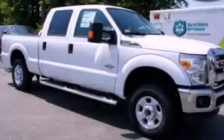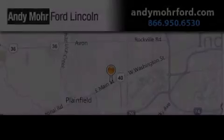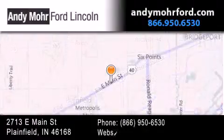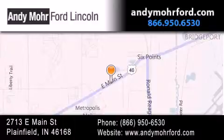Contact us today and schedule your opportunity to see this automobile in person. Andy Moore Ford Lincoln is the place to find new Ford and Lincoln cars and trucks and pre-owned vehicles in Indianapolis. You can search our new and pre-owned inventory online, get new car pricing, and receive free no-obligation price quotes. Stop by and visit us today at 2713 East Main Street in Plainfield or see us online at andymoreford.com.